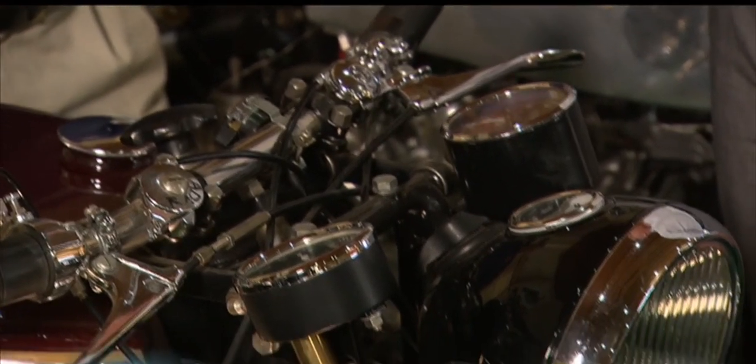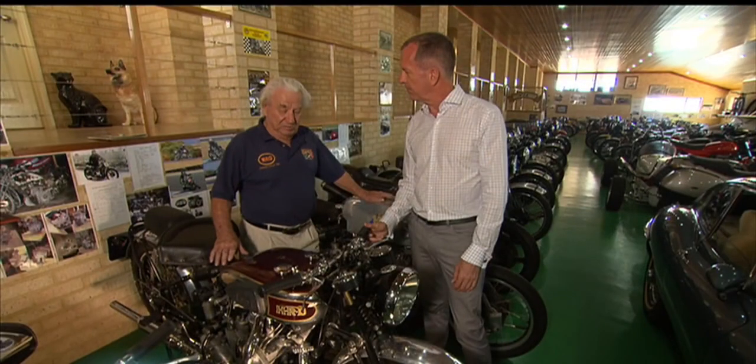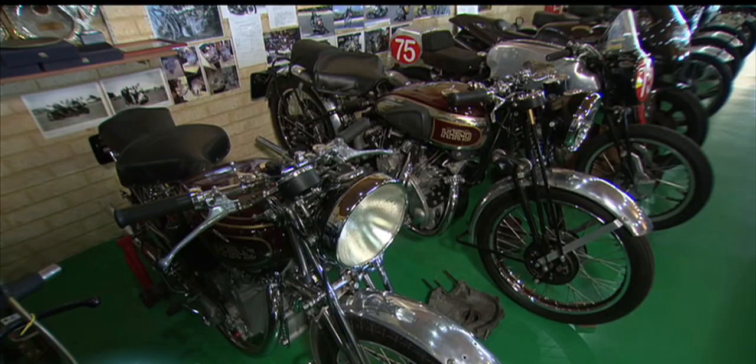Only three of them ever came to Australia. This one fell victim to a warehouse fire in 1982. We bought the burnt-out wreck and he's restored it to this standard today. These early Vincents sell for more than half a million dollars each.